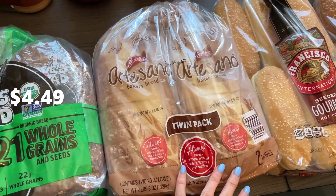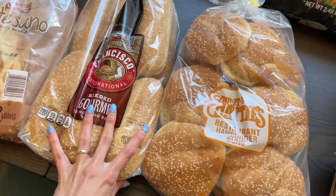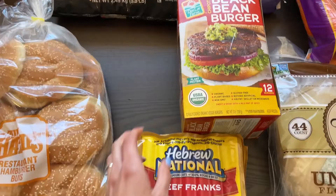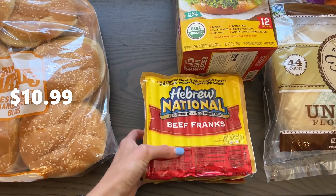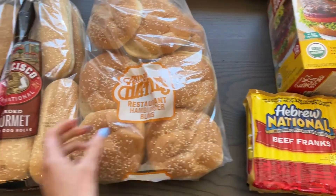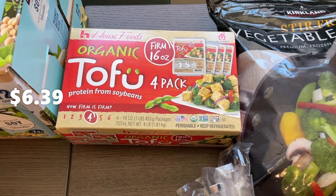We got a lot of bread: two of these Dave's Killer Bread, and then two of these we use for French toast. Something we haven't bought before — these hot dog buns, just because of the Fourth of July. We're also doing hamburger buns to go with our black bean burgers, and we got a bunch of hot dogs for the Fourth.